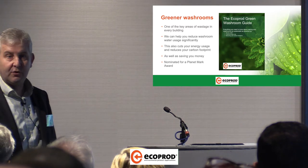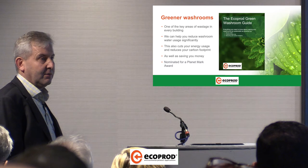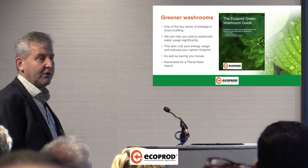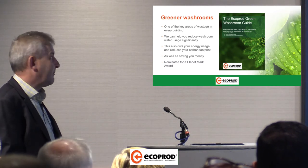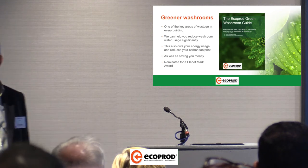The McDonald's story is probably a good one to mention — we actually managed to get them to meet their water reduction strategy just with one product. It cuts your energy use and reduces your carbon.